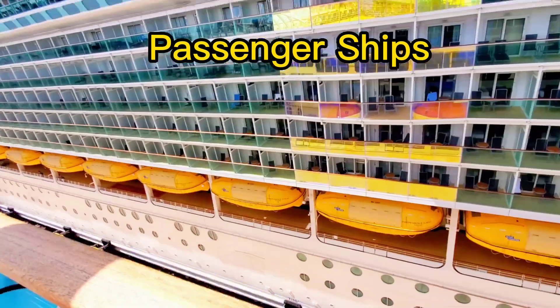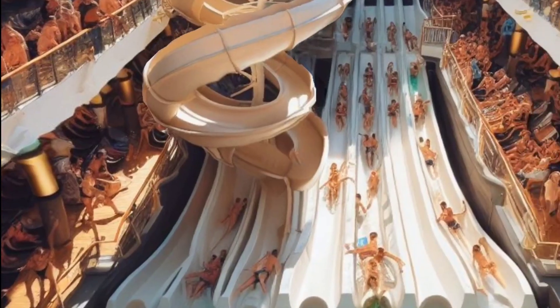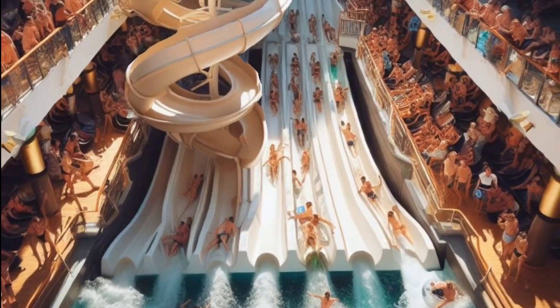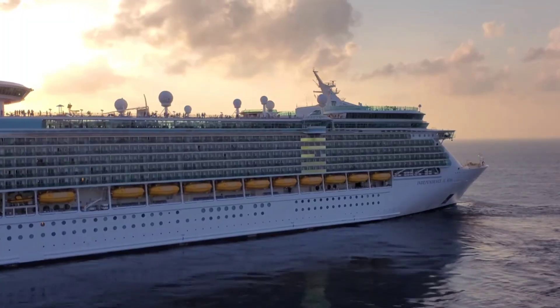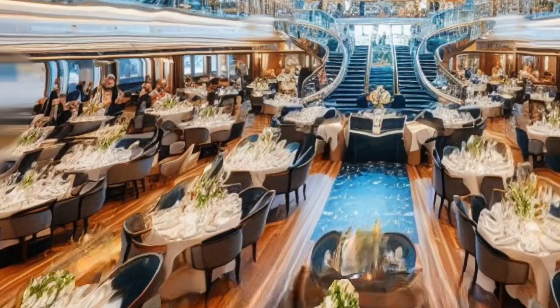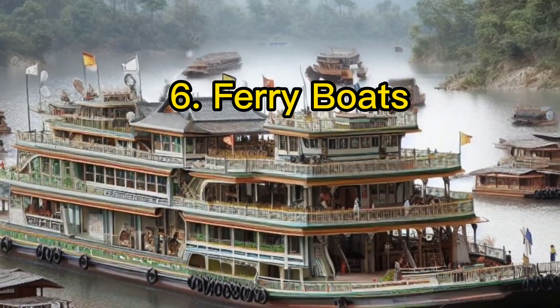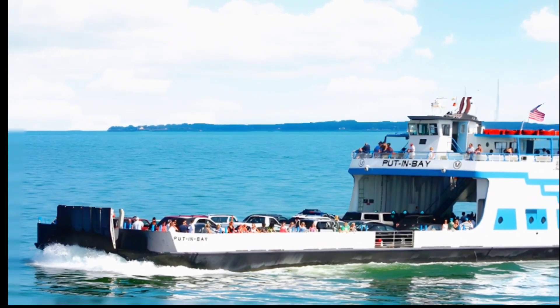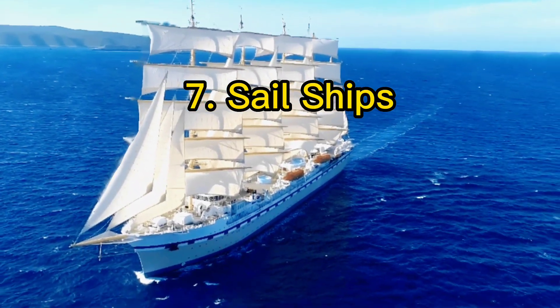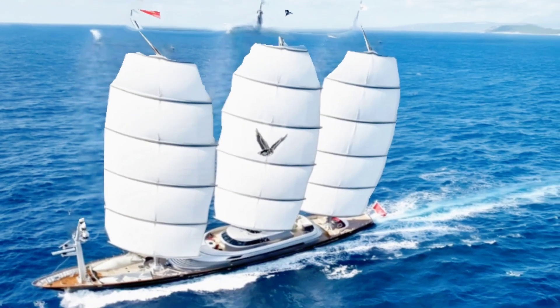Next, let's explore passenger ships designed for people's travel and enjoyment. Cruise ships offer vacations on the water with entertainment, dining, and relaxation. Ferry boats transport people and vehicles across rivers and seas. Sail ships harness the power of the wind, connecting us to a rich maritime tradition.